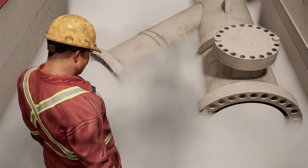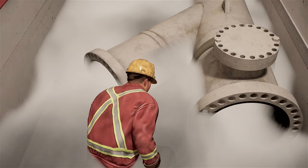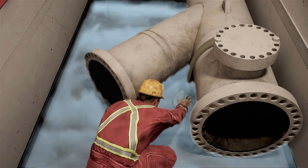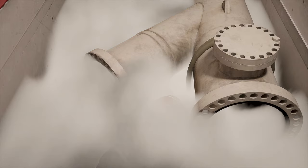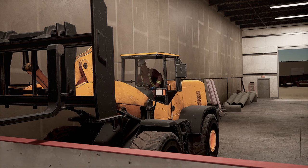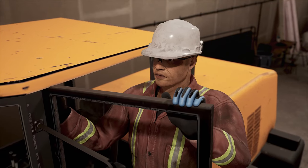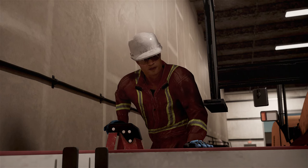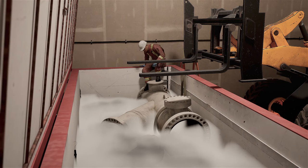Miles made his way around the pipe and knelt down to pull the sling under the pipe. As he did this, he was exposed to the oxygen-deficient atmosphere and immediately passed out. Carson, unaware of what had just happened to Miles, called out to see how things were going. When Miles didn't answer, Carson got off the loader to check on him. When he saw Miles, he called to Wayne for help and entered the cooler to assist.